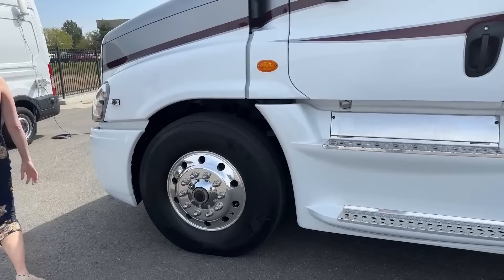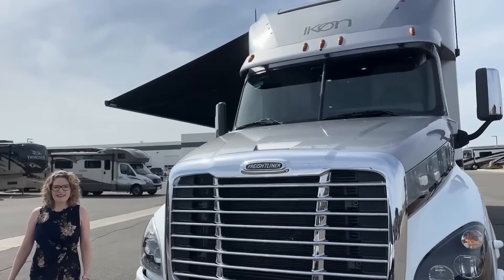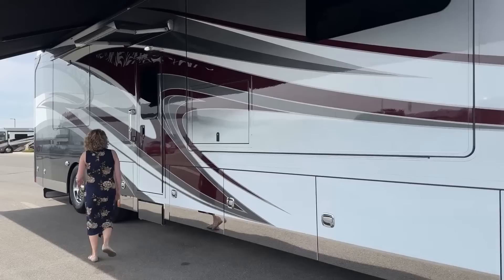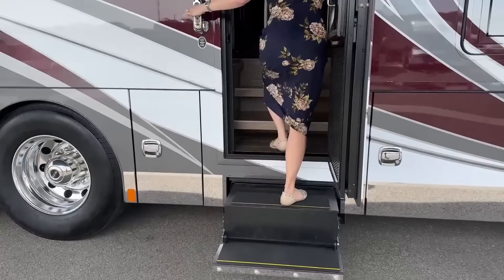All right, if you're ready we can go inside. What a beauty this is — love the paint, love how big this nose is. Here at our entry door we have a programmable door code so you can make your own secret code to get in and out if you happen to forget your keys, and then of course a powered step.